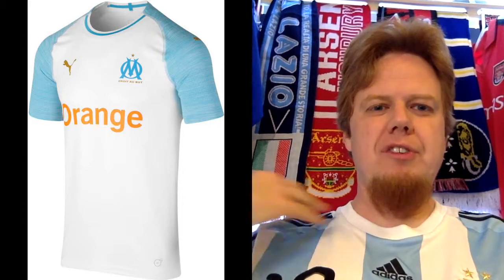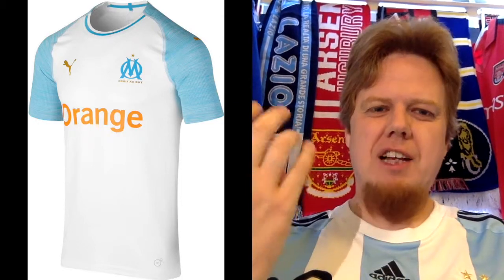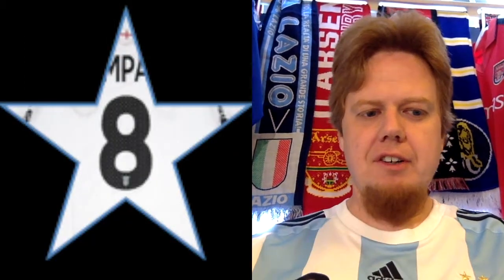I love the white base with the light blue sleeves. The color looks a little bit odd, and this orange sponsor does not quite tie in with the rest. But overall it's almost a classic Marseille jersey. For that reason, I stick with my 8 stars here.